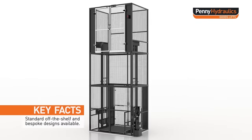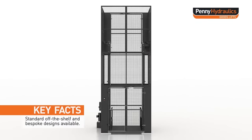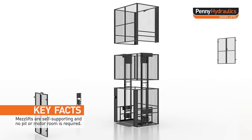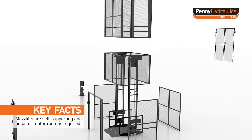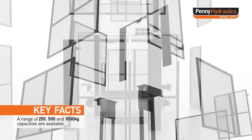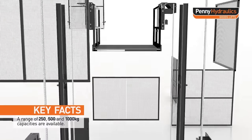Standard off-the-shelf and bespoke designs are available. Mezzlifts are self-supporting and no pit or motor room is required. A range of 250, 500 and 1000 kg capacities are available.